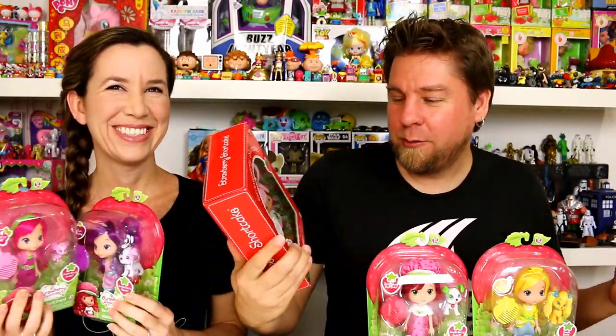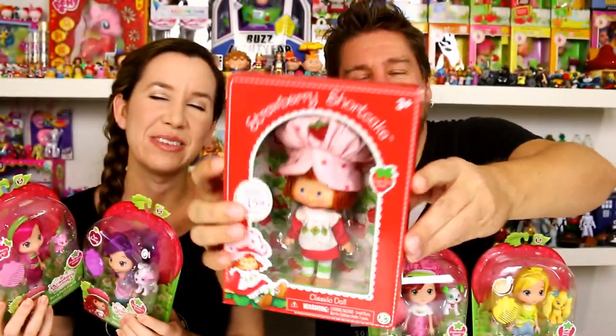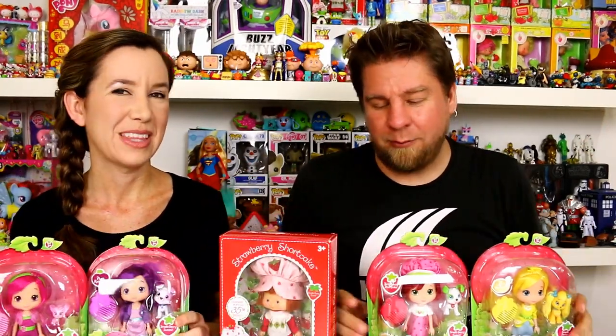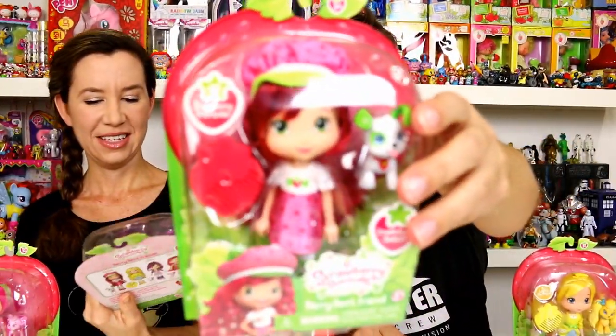We'll go through them. We've got the new 35th anniversary Strawberry Shortcake - I love these, it's based on the original. I'll pull down my original because I have one of the originals, and it pretty much looks exactly like her. And then we've got some of the updated Strawberry Shortcake dolls. So I've got Lemon Meringue and the updated Strawberry Shortcake.